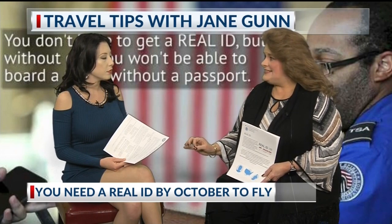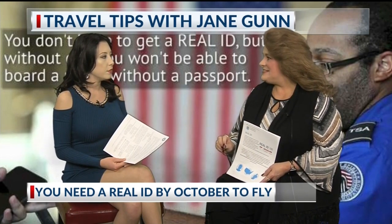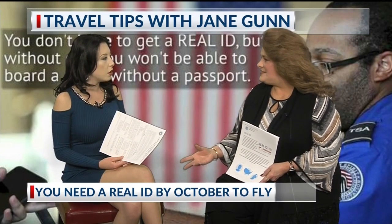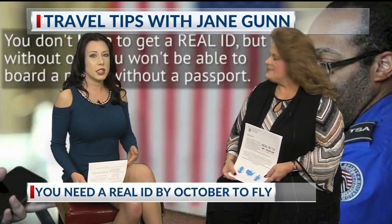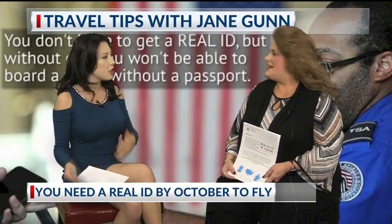If you don't have that star, when they issue a license and it's not a Real ID, it's actually going to say on there that it's not for federal institutions — you can't go on a military base. There are other federal institutions that you cannot get into after October 1st without that Real ID. So everybody definitely has to go to the DMV and upgrade their license, because when I travel in the States I don't usually take a passport.